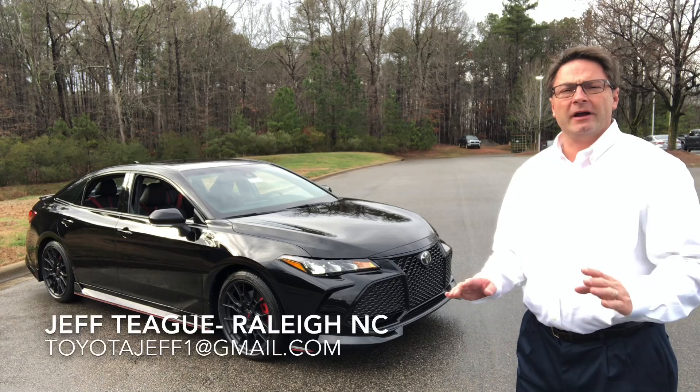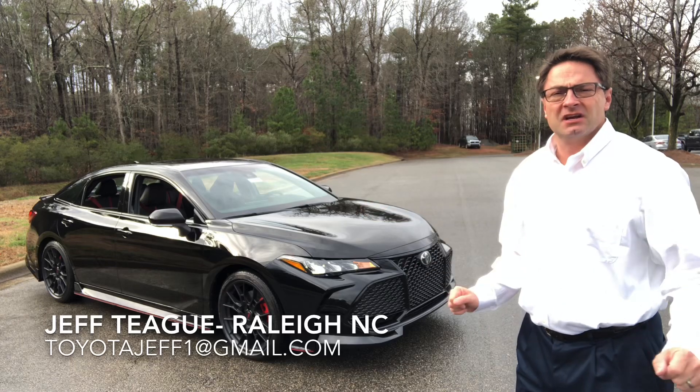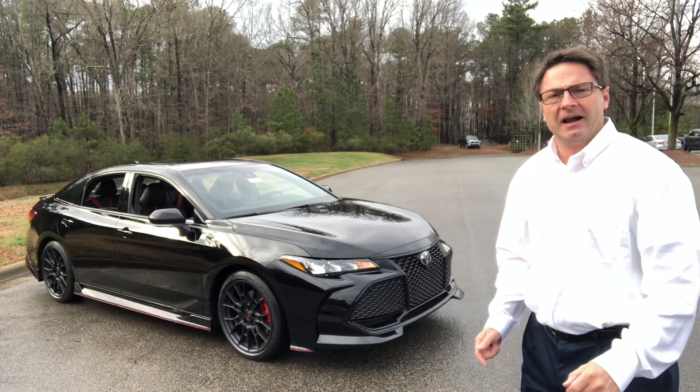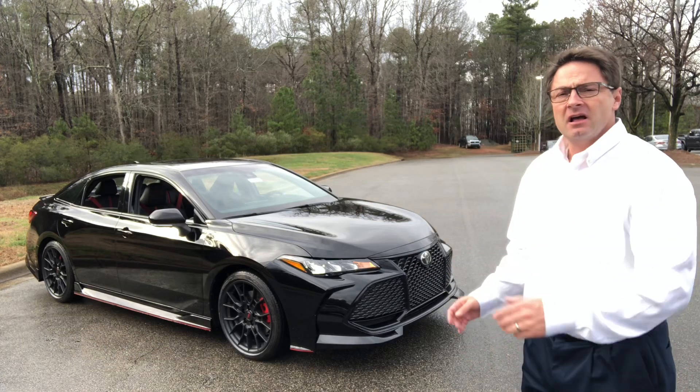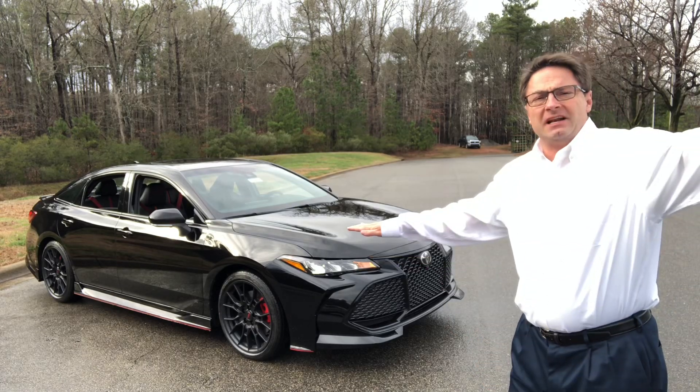Welcome back to the channel. In Toyota's quest to become sportier, with no more boring cars and high performance, we've got an Avalon TRD. Check this one out — it's midnight black metallic.